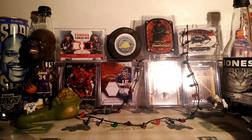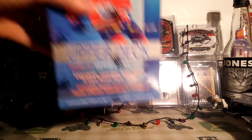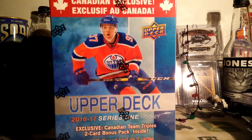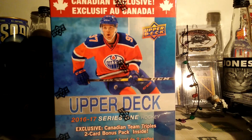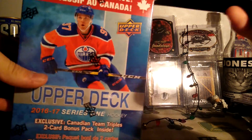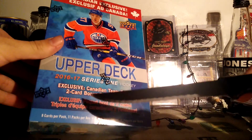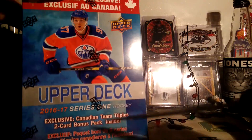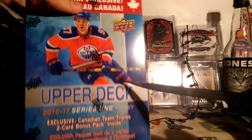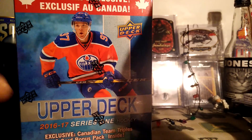I just opened a gift and ended up getting this box of the Upper Deck Series 1 Canada Exclusive. It's sort of like the Mega Box, but it has a different pack thing inside — it has a Canada Team Triples two-card pack instead of the Parker's pack, so that's cool. I'll be opening this now.